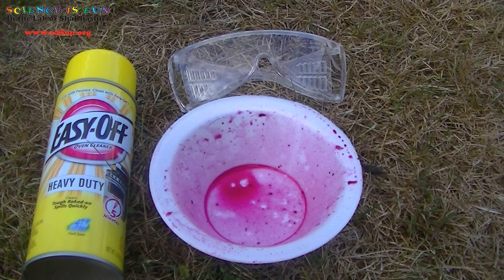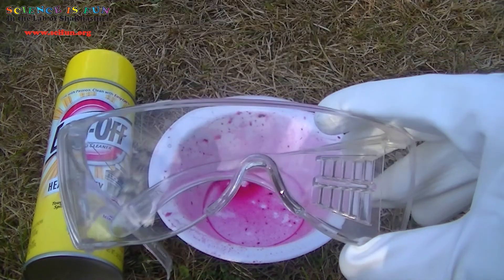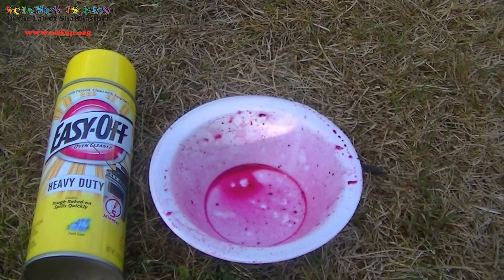I wonder how this oven cleaner might change the color of the blueberry residue. Oven cleaner can harm skin and eyes, and it also gives off some bothersome fumes. As a precaution, I'm going to wear gloves and safety goggles while doing this next set of experiments. You'll also notice I'm doing the experiment outdoors so the fumes won't bother me.